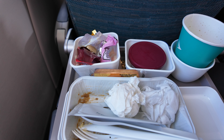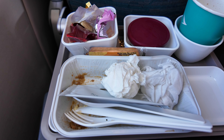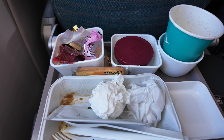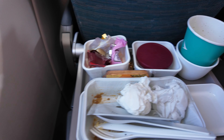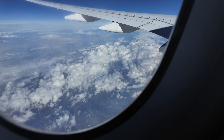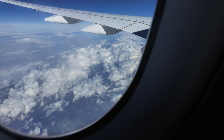As airline meals go, that was really nice - I'd give it about a seven or eight out of ten. The minced pork and rice was really delicious, and the best part was the Häagen-Dazs cookies and cream ice cream, one of my favourites. We're still over Germany now with a bit of cloud cover, but earlier you could actually see some snow-capped mountains which was really interesting.